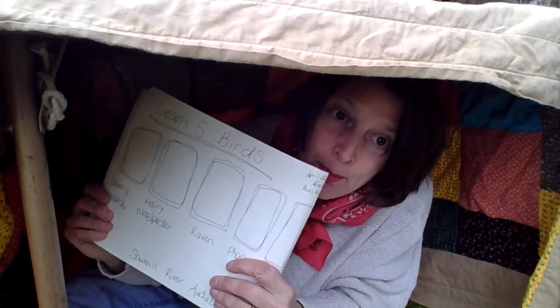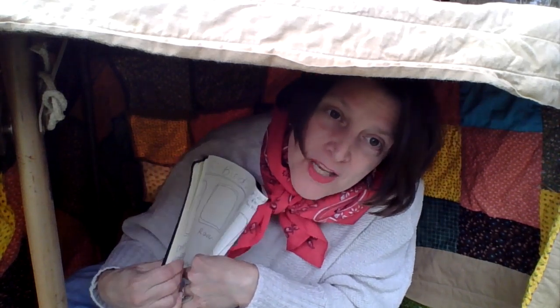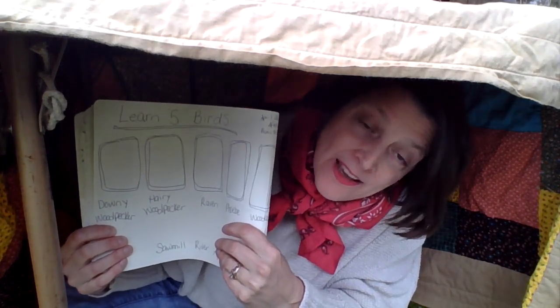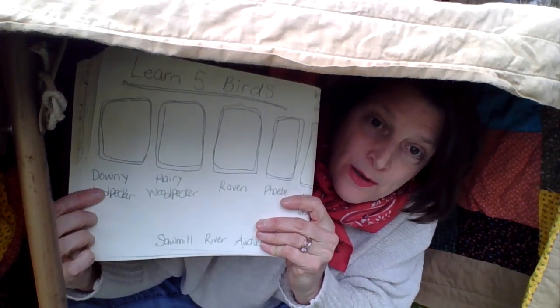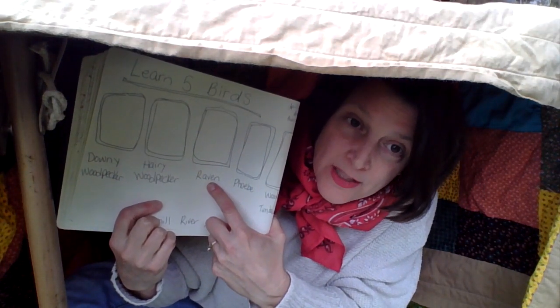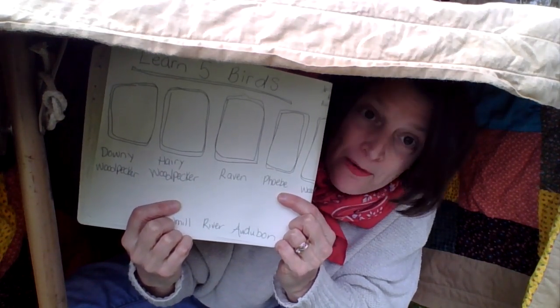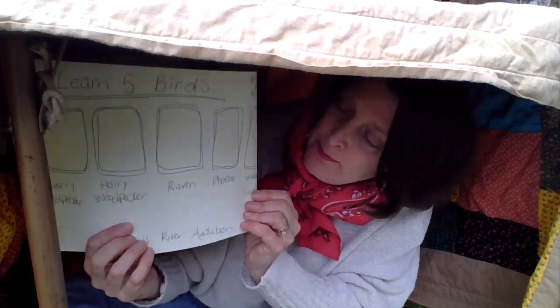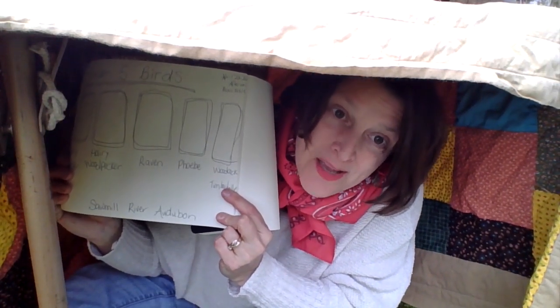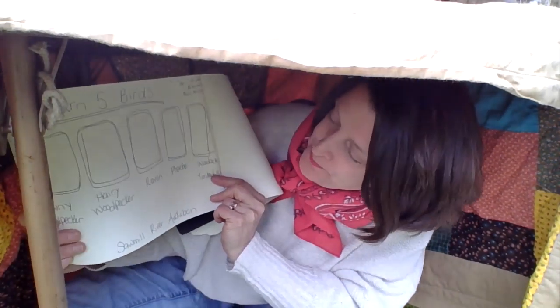I want to show you what I did in my nature journal this week. I suggest trying to learn five birds — the names and the colors. You don't have to know everything about them; that could take a lifetime. I drew five little frames here, almost like school pictures. I want to learn the difference between a downy woodpecker and a hairy woodpecker, learn about a raven, a phoebe — we have them in our barn — and woodcocks, also called timber doodles, because there's one on our road that makes a really cool mating sound.